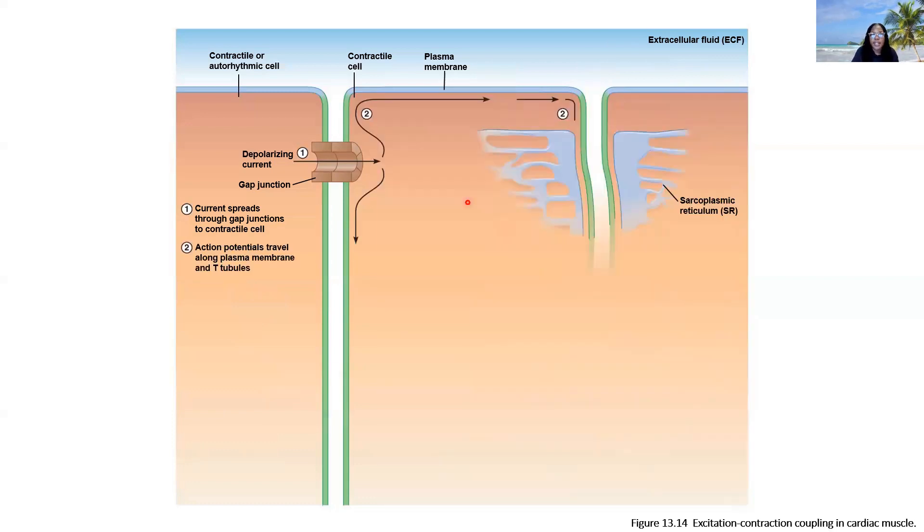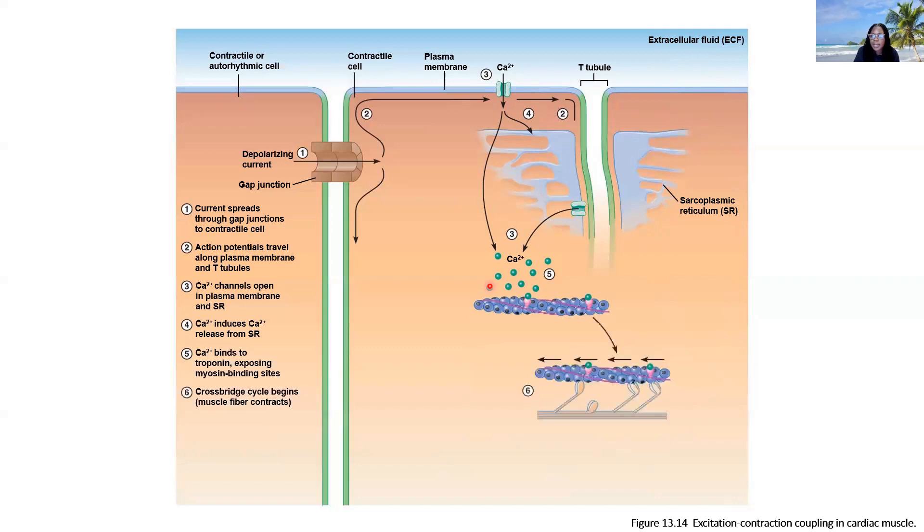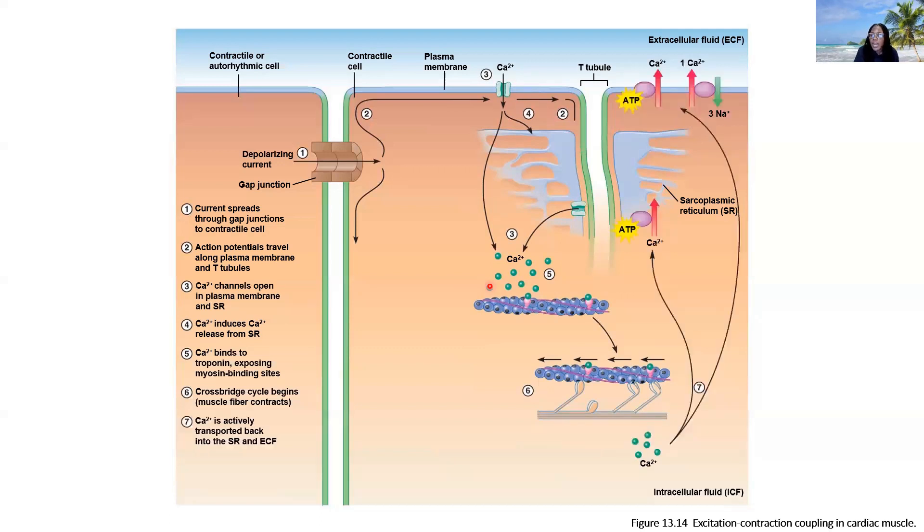To review: excitation spreads by way of gap junctions to allow calcium channels on the membrane and the SR to open up. That calcium engages with actin — specifically the troponin component — allowing cross-bridge cycling and sarcomere contraction. To rid the sarcoplasm of calcium and cease contraction, we can pump it back into the SR, pump it back to the extracellular surface, or exchange it for sodium via antiport secondary active transport.